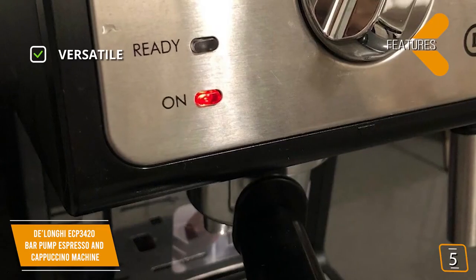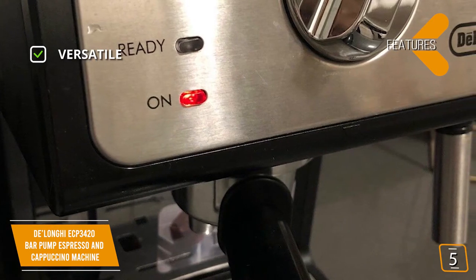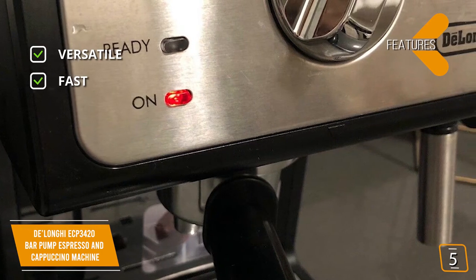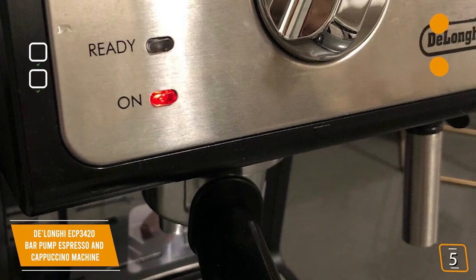The key features are versatile 15 bars of adjustable pressure and also has an adjustable tray height for different cup sizes. Fast, with minimal startup time thanks to the self-primer technology and rapid brewing system for constant servings.